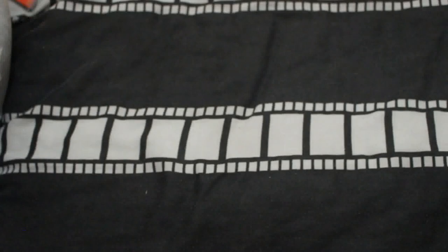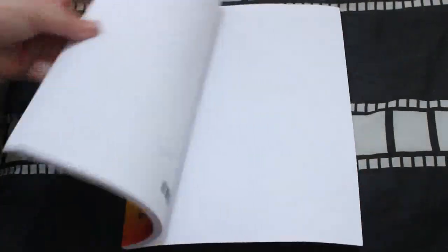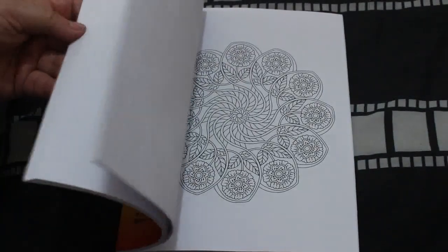Then I got Swirling Mandalas by Camellia Angel Cova — I love her books. There are so many I haven't got but I thought I'd get the Swirling Mandalas ones because they're pretty cool.